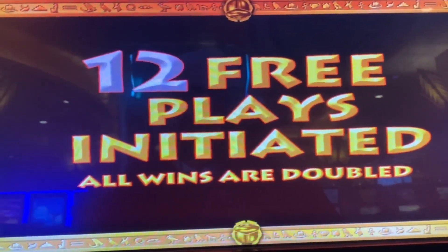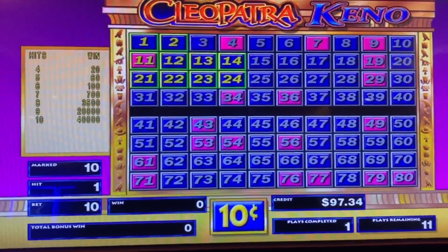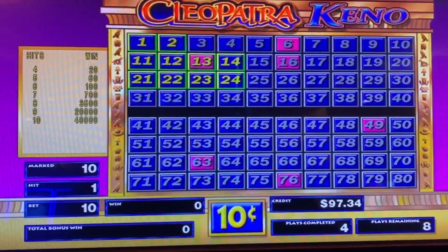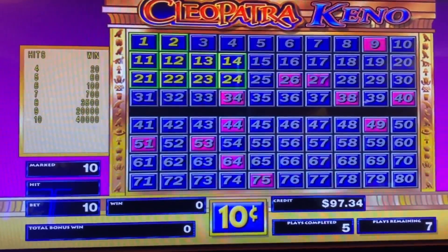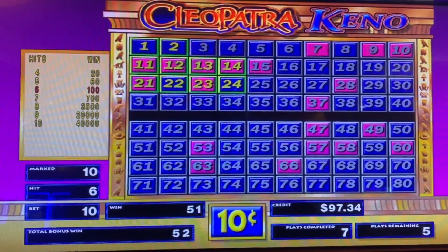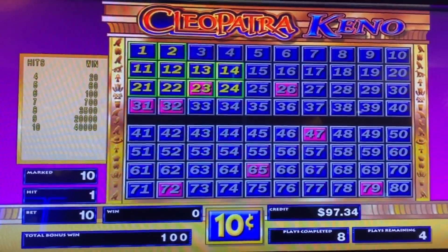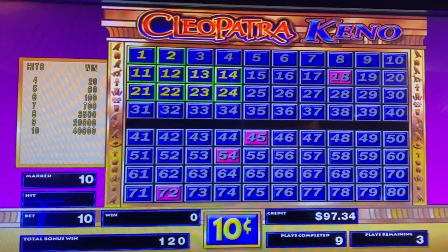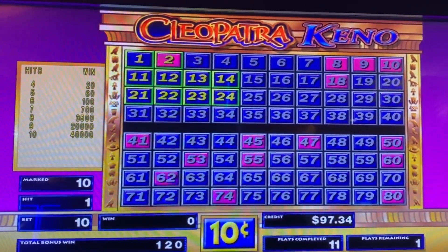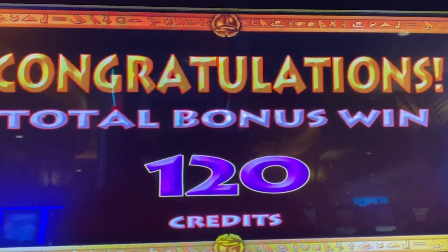The bet is 10, the coin is 10. This lucky 10-spot is on the upper left-hand of the Keno card. Halfway there with 6 plays to go. 6 out of 10 for 100 credits. A 4 out of 10 — I told you, these are lucky numbers. Last play. The bonus round was 120 credits.